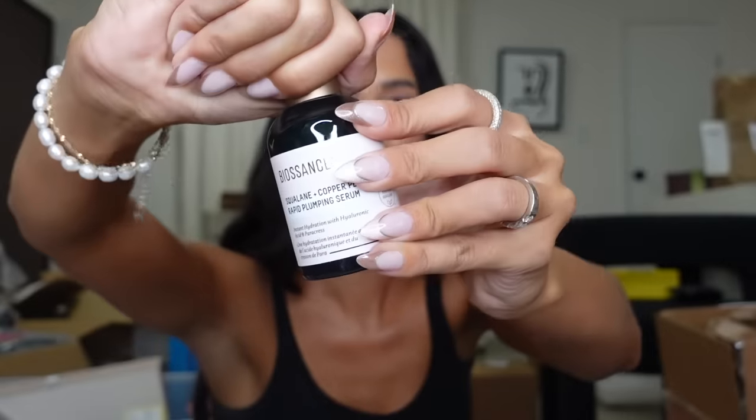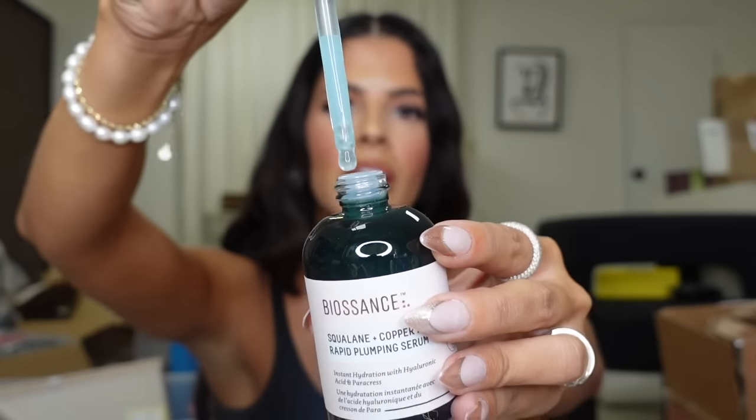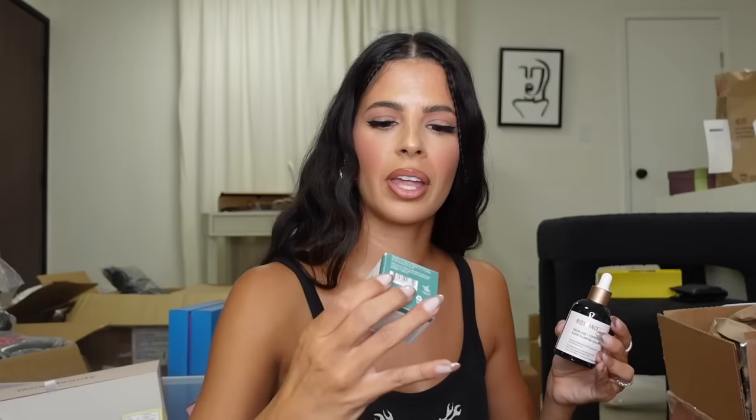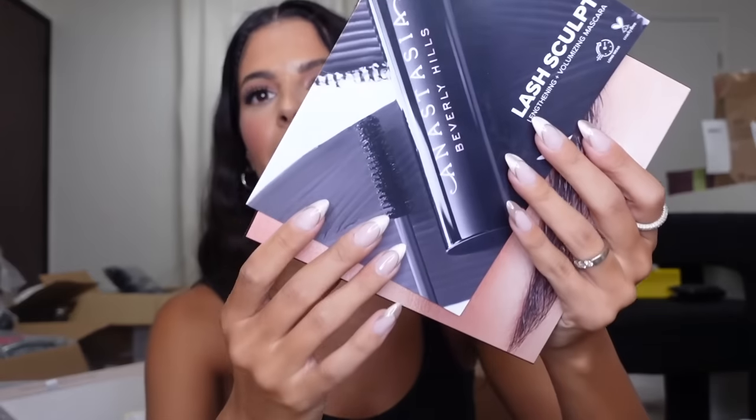I actually used a whole one of these — this is the squalene. If it's the blue one, AHA — it is! This is a really nice peptide serum. Really good stuff there to wear under makeup. And then it looks like they have the eye cream. Thank you, Biossance!